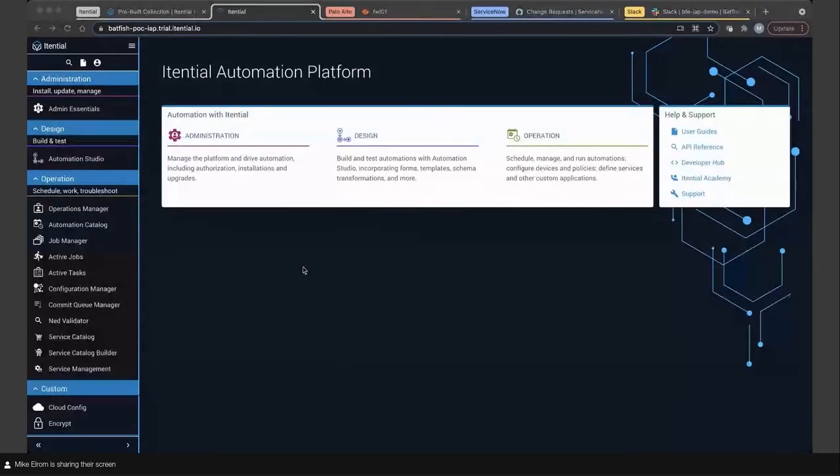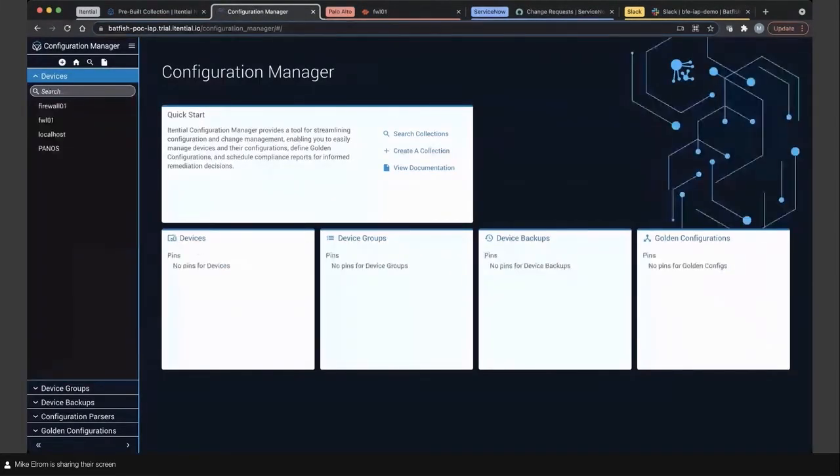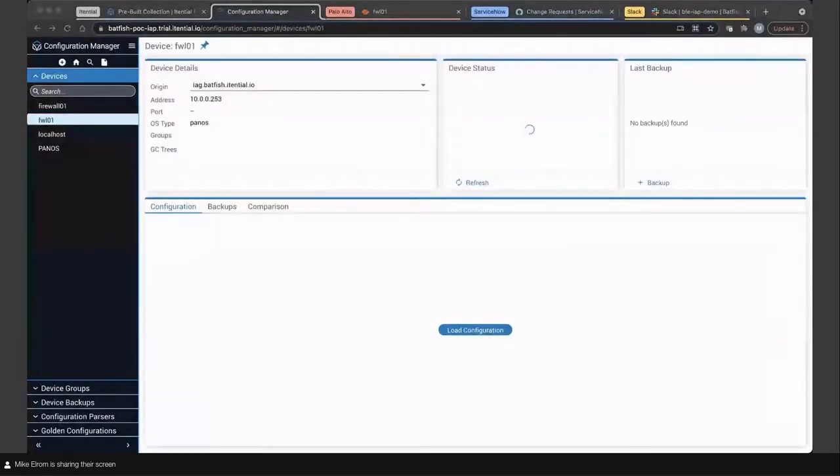I'm going to jump into the Itential Automation Platform. I'll go top-level down and pop over into Configuration Manager. This is the federated view of devices through our adapters. This is where you get to view device configuration — traditional or cloud networks — take backups of devices, and even build golden configurations for compliance and remediation. For today's demonstration, we'll be using Firewall 01, which is actually a Palo Alto firewall.